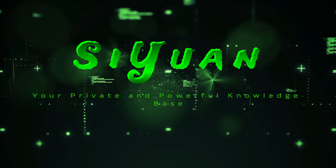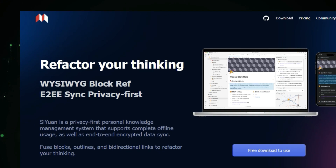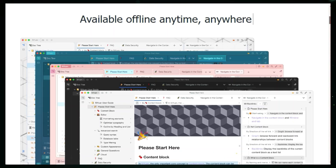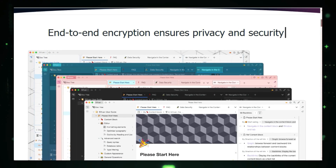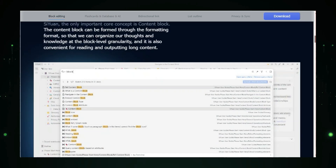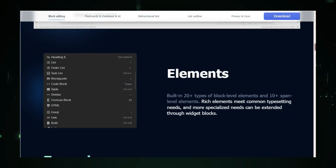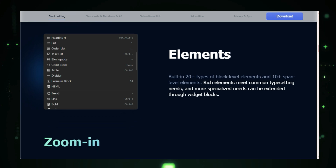Project number two: your private and powerful knowledge base. In today's digital world, organizing your thoughts and information can be a real challenge. But what if you had a tool that put you in control of your knowledge while also respecting your privacy? That's where C1 comes in. C1 is a completely free and open source personal knowledge management software. Think of it as your own private Wikipedia or Notion, but with a strong focus on privacy and self-hosting. With C1, you own your data and it stays on your own computer or server — no need to trust a third party.